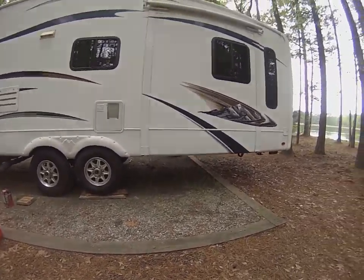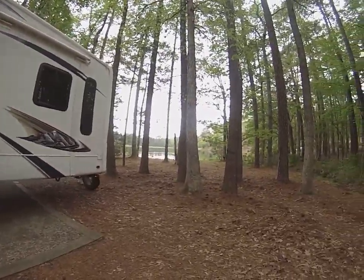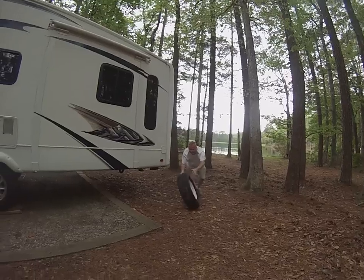Alright, and the spare is rolling — good sign! You can see the lake from here, so we've got a pretty good campsite going.